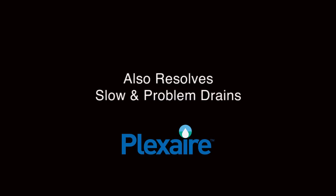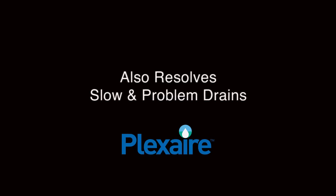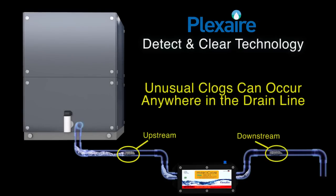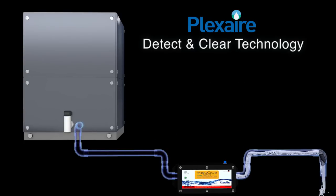Even in the event of an unusual clog from unexpected debris, ICM's detect and clear technology monitors drain lines on a continual basis to clear unusual clogs wherever they may occur, with up to 60 psi of pressure.